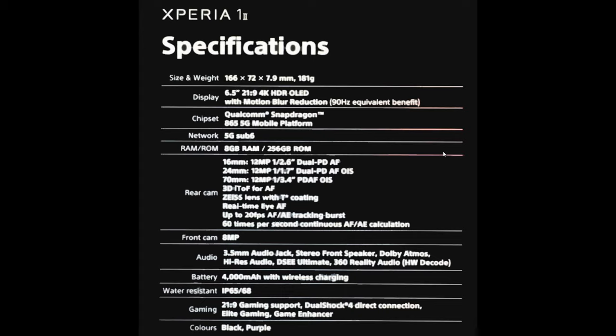Battery is 4000 milliamps with wireless charging — nothing completely crazy. Water resistance is IP68. On the gaming side, it has a 21 by 9 aspect ratio with 21 by 9 gaming support, DualShock 4 direct connection for PlayStation 4 controllers, Elite Gaming, and Game Enhancer. It comes in the colors black and purple.